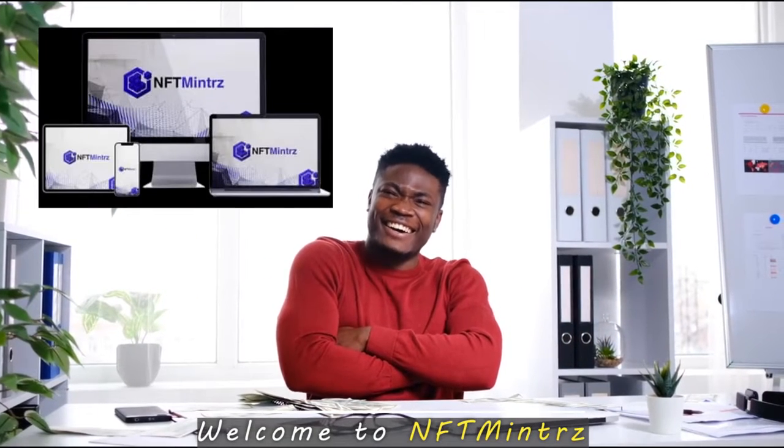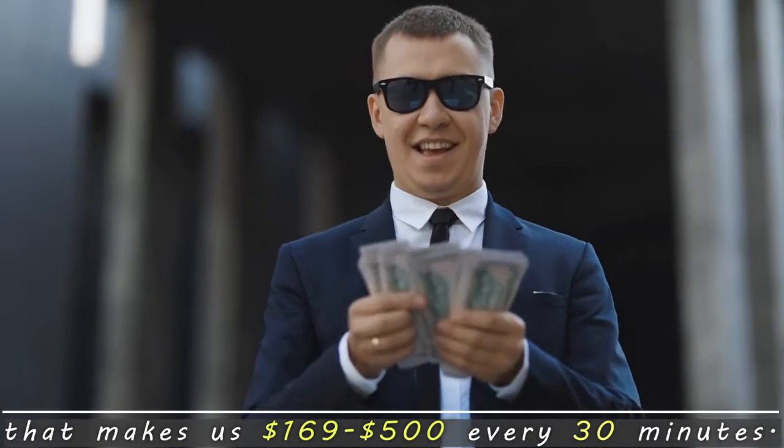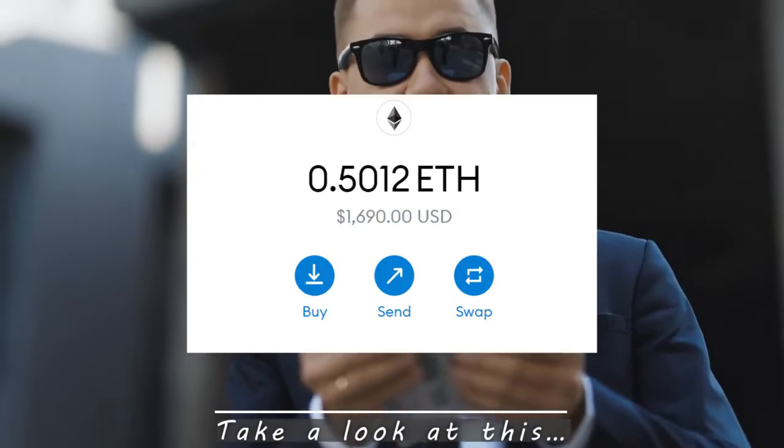Welcome to NFT Minters — the world's first 3-in-1 NFT system that makes us $169 to $500 every 30 minutes. Take a look at this.